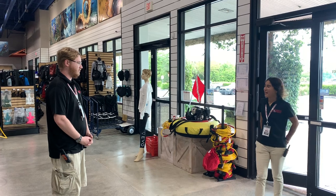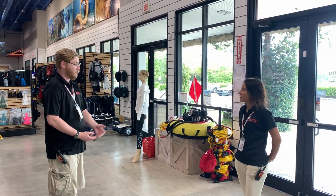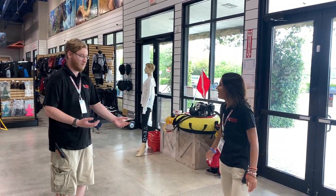Good afternoon. Welcome to Dagger Strike Fort Lauderdale. Have you ever been here before? No, I haven't. Would you mind if I gave you a quick store tour? No, I wouldn't. Thank you. Awesome. Follow me.